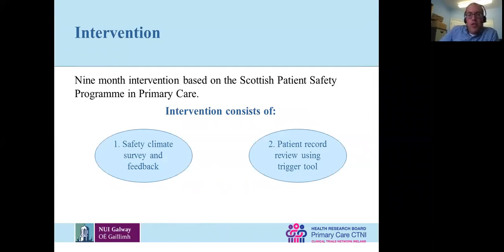This was a nine-month intervention very much based on what Paul Bowie and others have been doing in Scotland with their patient safety program. We borrowed their safety climate survey and their patient record review methods. You do a survey on safety, get anonymous feedback about what people in your practice are saying, and then a doctor in the practice reviews some records to look for errors — what they were and how they could be addressed.